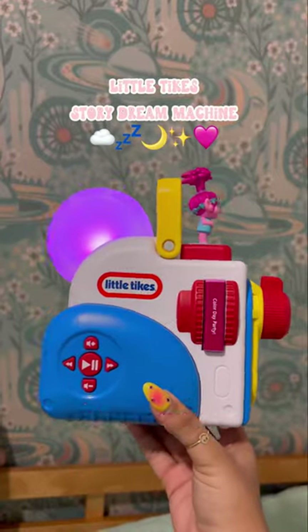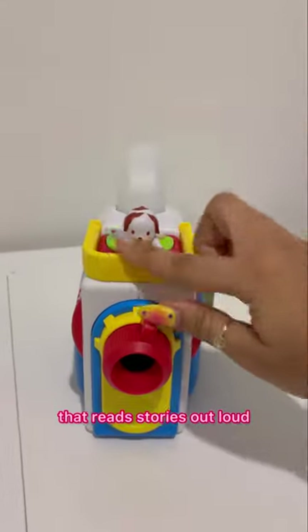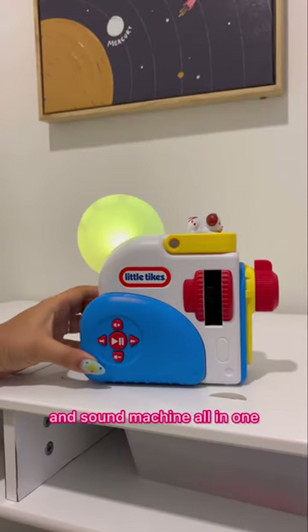This is the Little Tykes Story Dream Machine and it's the cutest toy ever. It's a little projector that reads stories out loud, and it's also a nightlight and sound machine all in one.